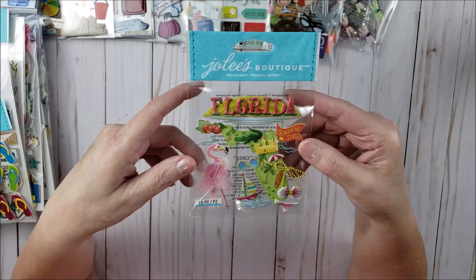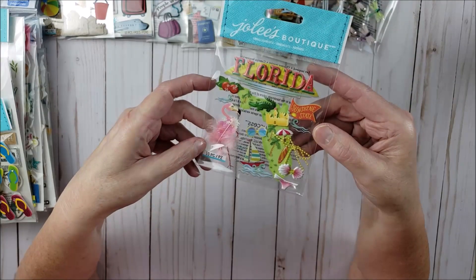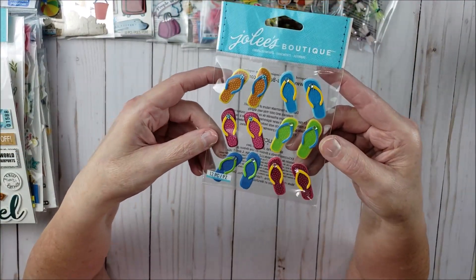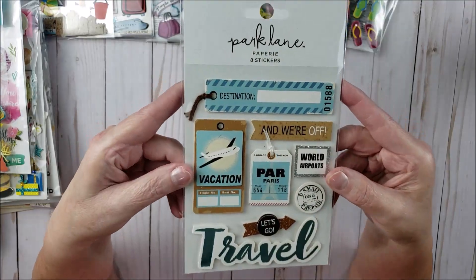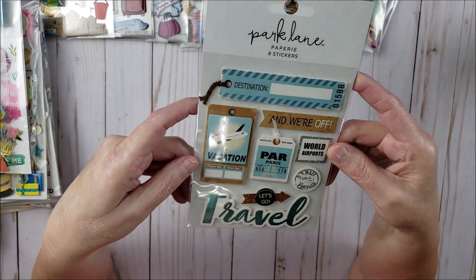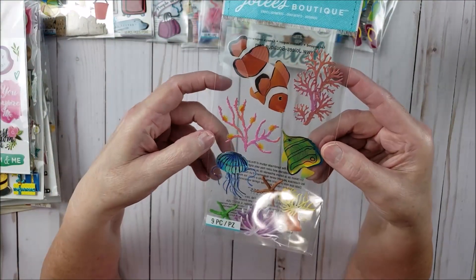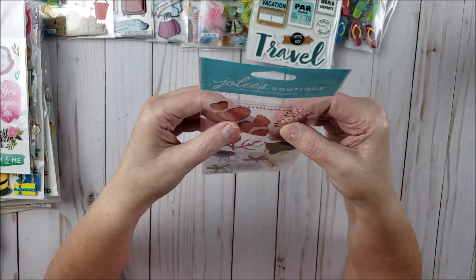This one is a really good one for a cruise — it's from Jolie's Boutique and it's even got a cruise ship, so that one's really neat. Then we have one with a Florida theme, and since we went to Key West, Florida as one of our ports, I thought this was perfect for doing a Key West layout. Also from Jolie's Boutique we have some little flip-flops, then another travel-related one from Park Lane — Park Lane is the new Joann's brand. And here is a Jolie's Boutique with fish and aquarium-related stickers — they're kind of transparent and feel like jelly.